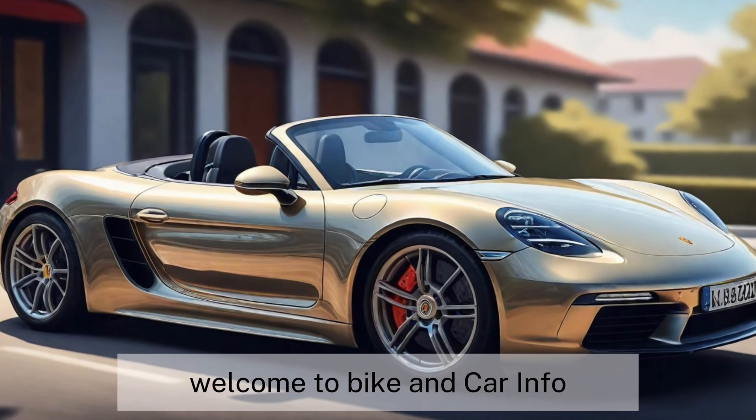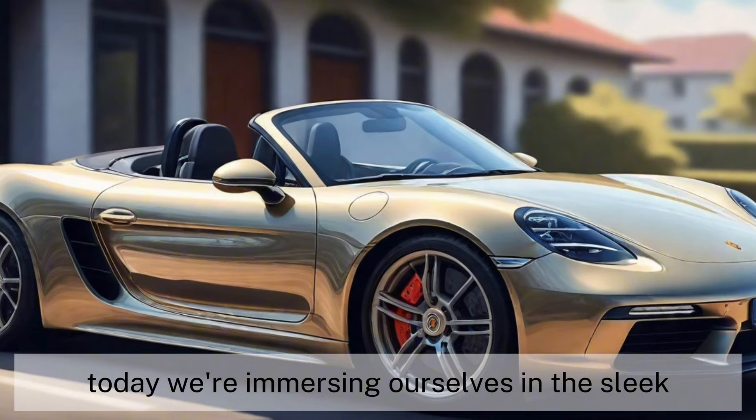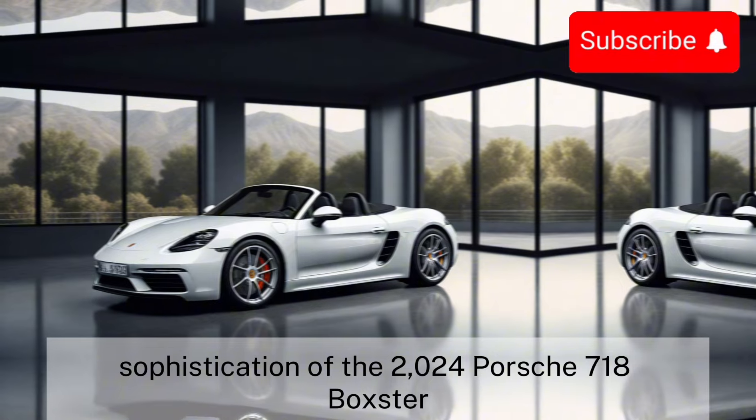Welcome to Bike & Car Info, where we delve into the world of automotive excellence. Today, we're immersing ourselves in the sleek sophistication of the 2024 Porsche 718 Boxster.